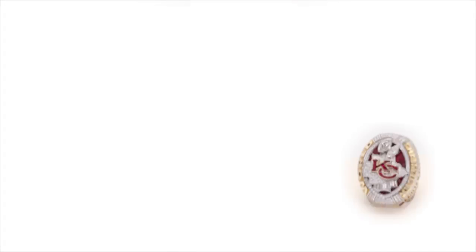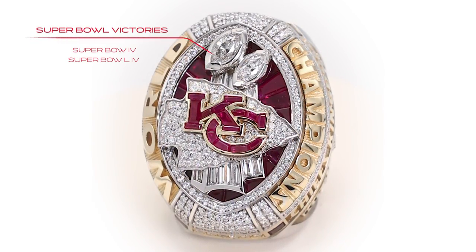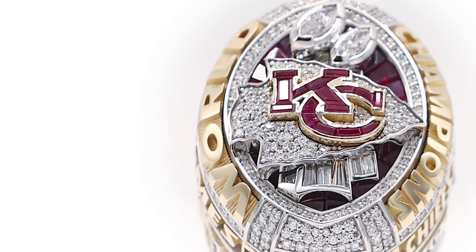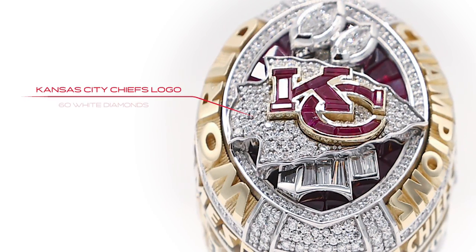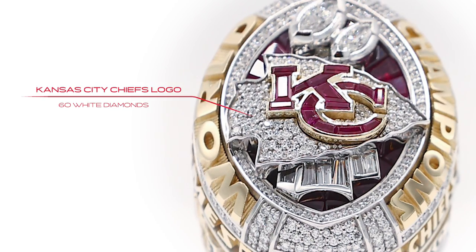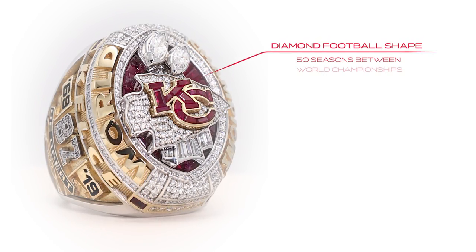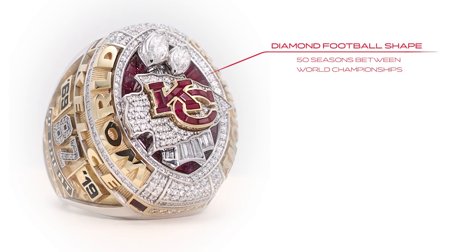On top of the ring sit two Lombardi trophies signifying the two Super Bowl victories — Super Bowl IV and Super Bowl 54. On top of it is the Kansas City Chiefs logo, and in that logo sit 60 white diamonds to represent the 60 seasons of the franchise. Around it there are 50 diamonds in a football shape to represent the 50 years between the two Super Bowl victories. We really felt in a lot of ways we were a team of destiny because of those numbers.